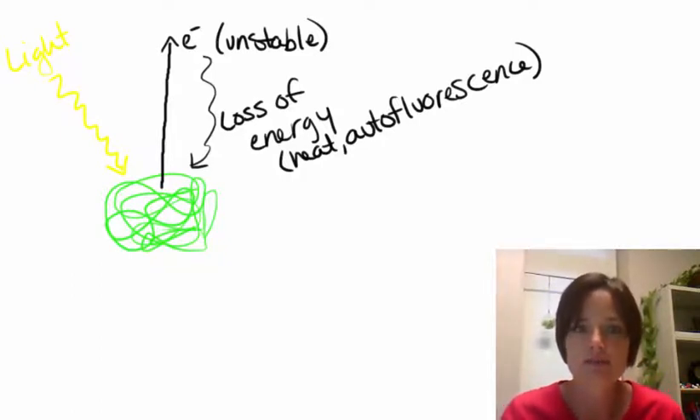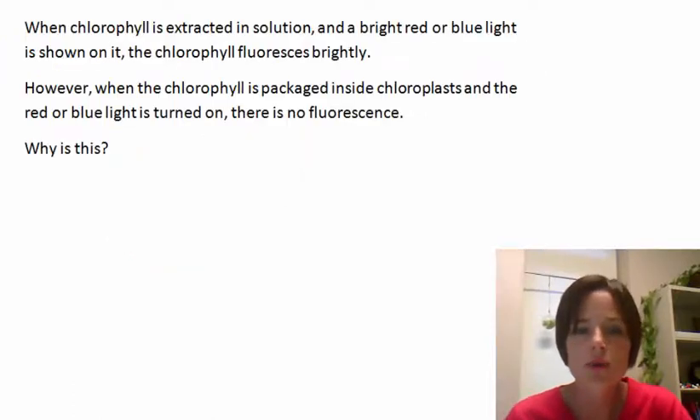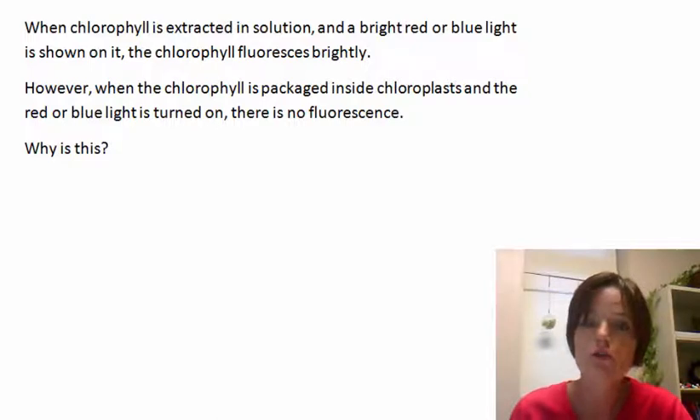So let's take a look at a question. When chlorophyll is extracted in solution and a bright red or blue light is shone on it, the chlorophyll fluoresces brightly. But when the chlorophyll is packaged inside the chloroplast and that same red or blue light is turned on, there's no fluorescence. So the question is, why is there this difference between isolated chlorophyll versus chlorophyll inside the actual chloroplast?